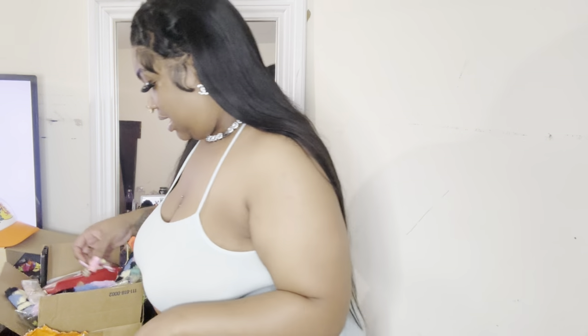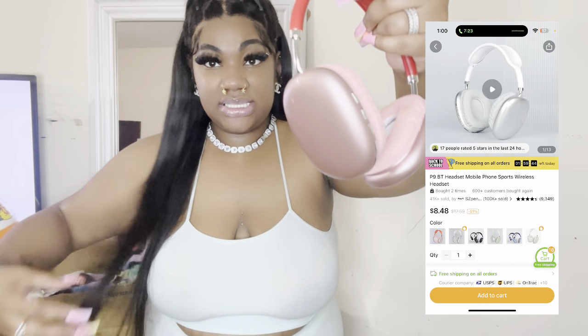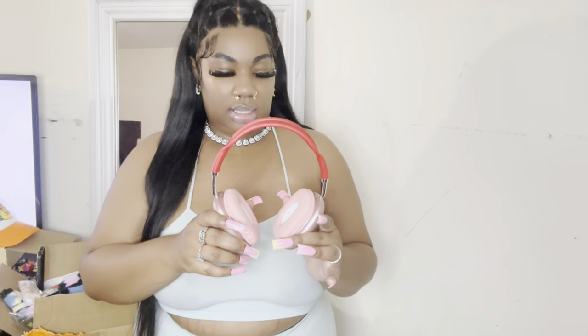Y'all will see everything in my vlog. Next we have these headphones — they're not in the box anymore because I've been using them. But y'all, they look exactly like AirPod Max, same color, and when I say these are loud — loud — and they have noise cancellation. I think these were like six or eight dollars. I want to get the green pair and the blue pair just to have every color. We're bougie on a budget!